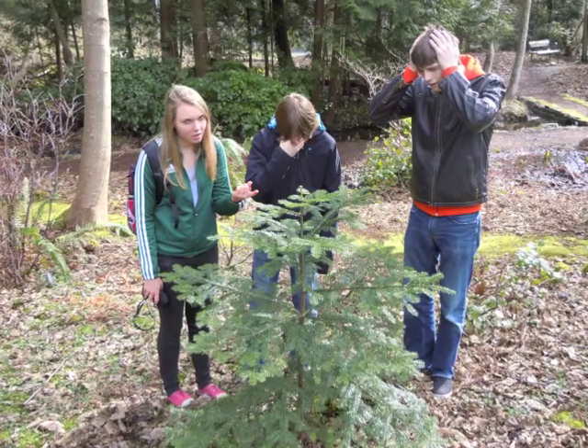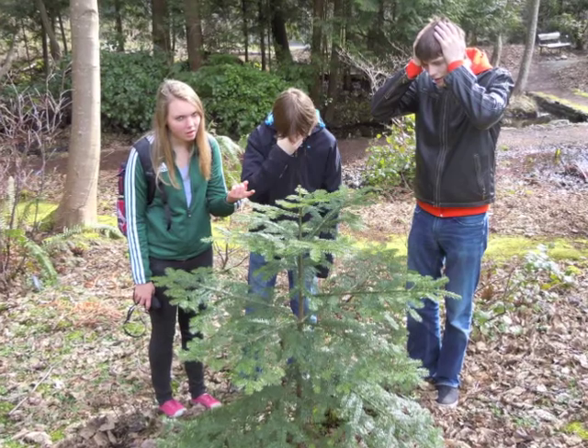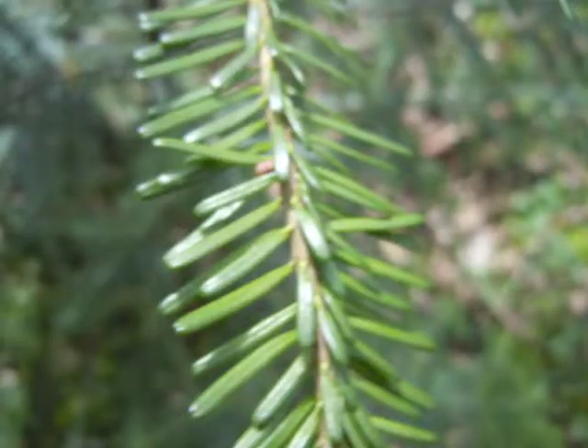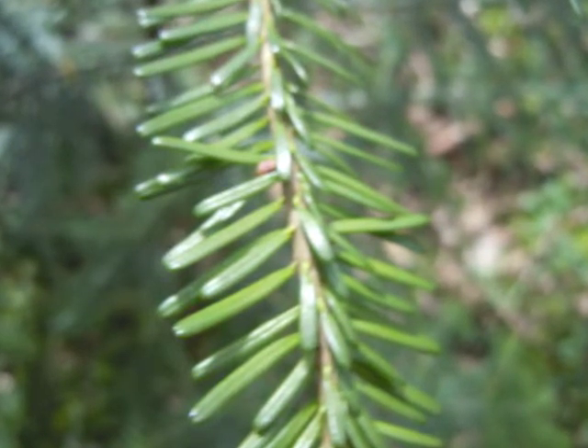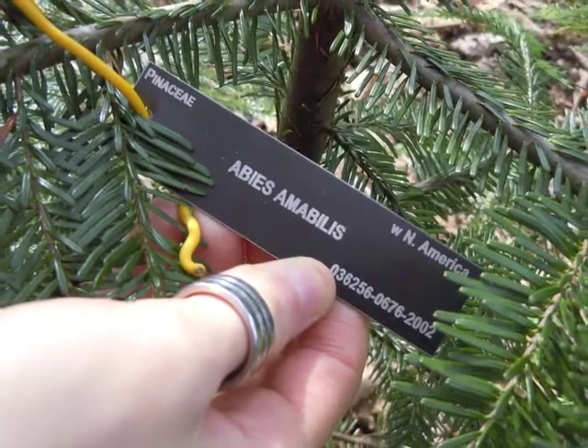Bloody hell! Is that it? That thing is puny! That is not 50 metres tall — it's barely one! That must have taken them hours to find! It did! The needles are dark green and notched at the end with two white bands on the lower surface. And alas, this species is indeed the Amabilis Fir.